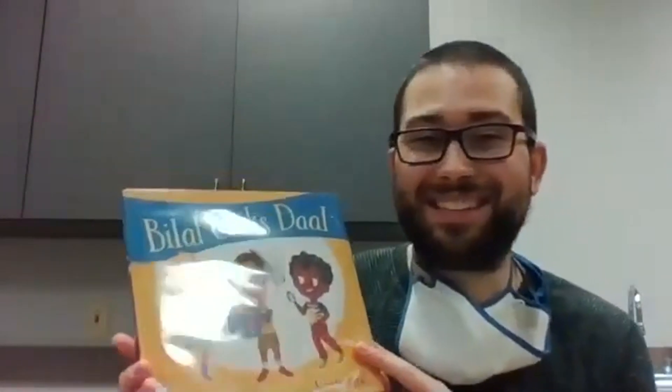First up, we've got Bilal Cooks Daal by Aisha Saeed. This one is all about a kid named Bilal making a dish called daal — Bilal's favorite food in the whole world. Even though this food takes a bit of work and patience, it's worth it in the end because he can share it with his friends. Wonderful book.